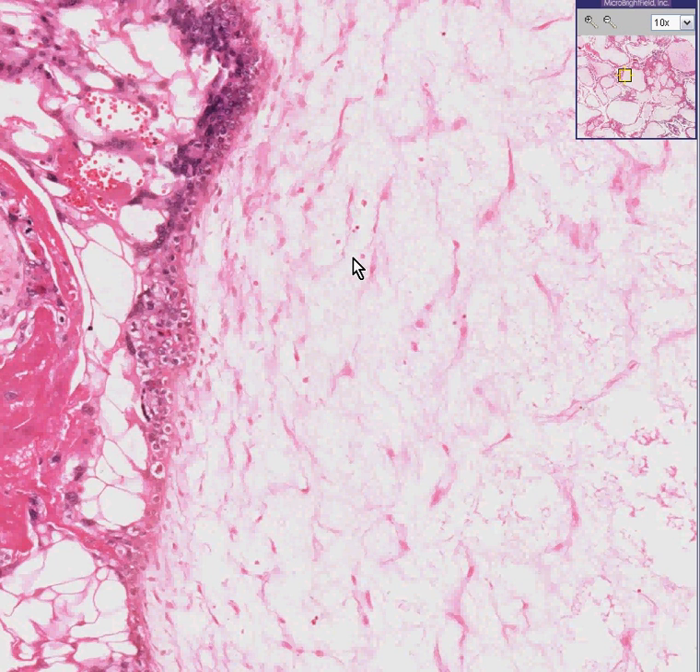Whenever you see a placenta that looks like grapes, you can call it a mole. Moles are benign, and the malignant counterpart of a mole would be a choriocarcinoma.